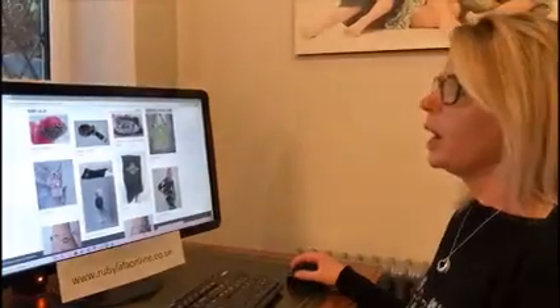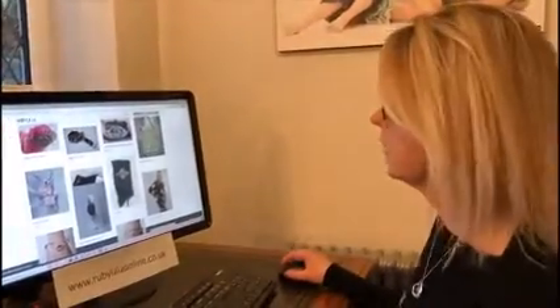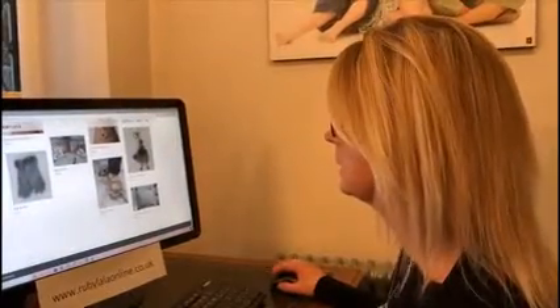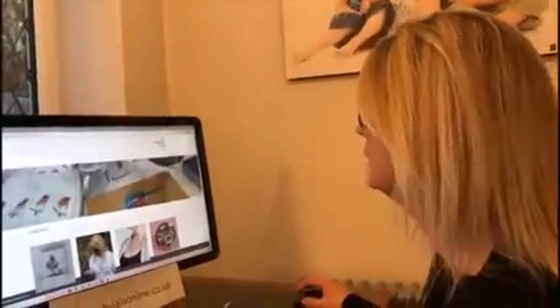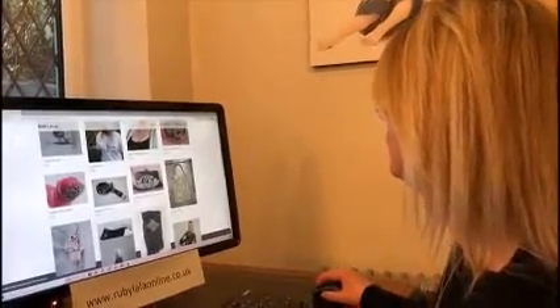Yesterday I wanted to order a book, and my first instinct was to go to a well-known website — but just before I pressed the order button, I realized we had an independent bookshop in our local town, so I ordered from them instead. I'd really encourage you to do that. We've got a lovely Christmas section with slippers, gloves, jewelry, signs, stationery — all sorts.